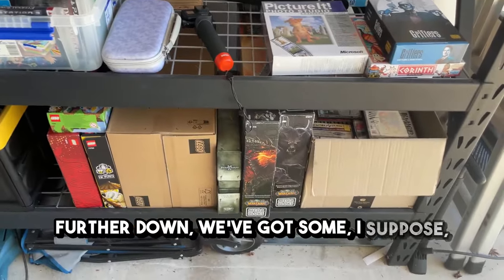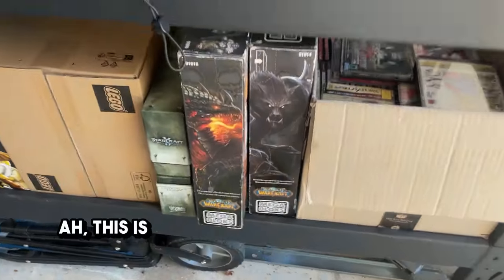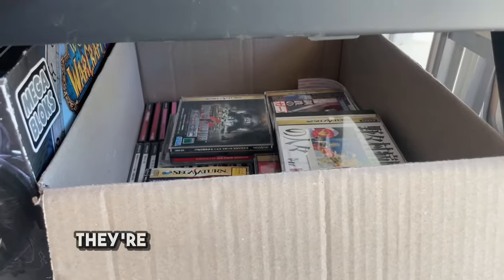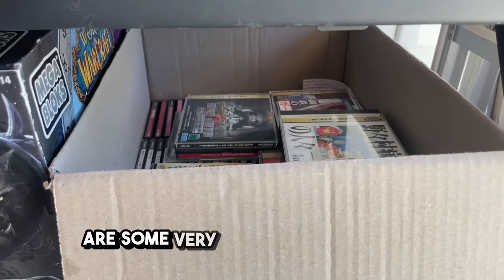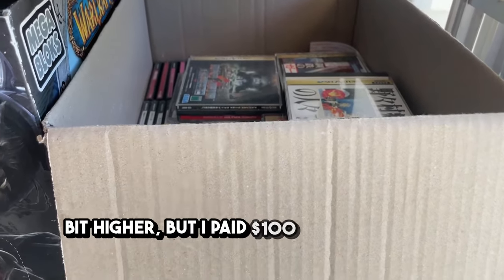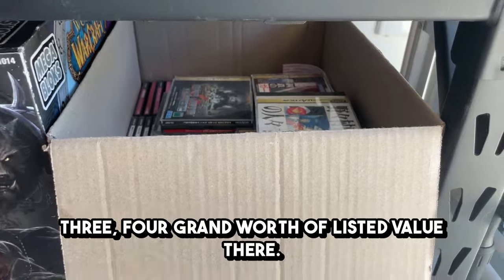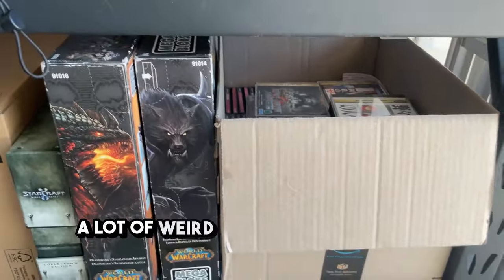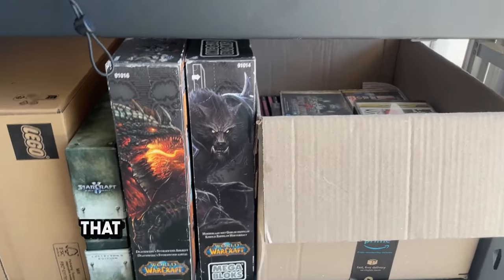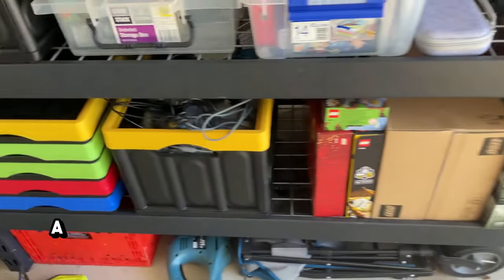Further down we've got some Mega Bloks — as much as I hate Mega Bloks, I'm a bit of a Lego snob. This is a Warcraft set, keeping with the theme. This is my box of Japanese Sega Saturn games — they're a very slow mover but there are some very niche games in there. I paid $100 for the whole box and I think there's about $3,000–$4,000 worth of listed value in there. Lots of weird games — I'll leave it at that before I cause an international incident.